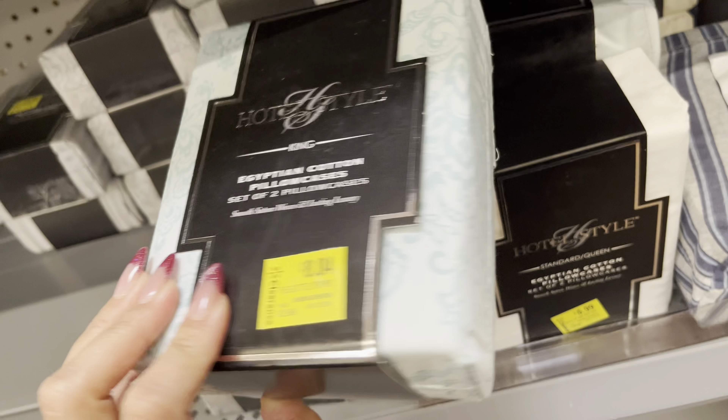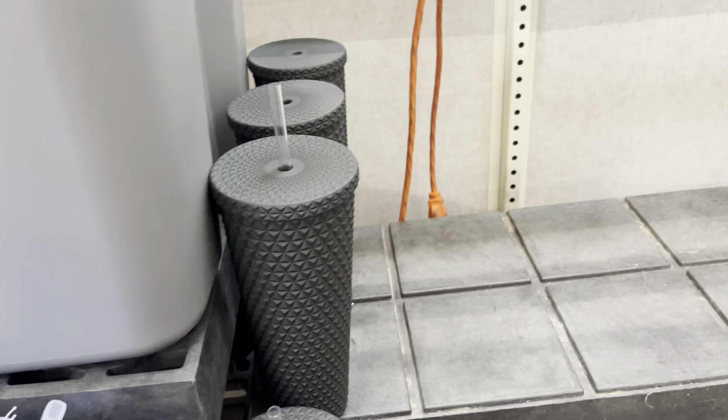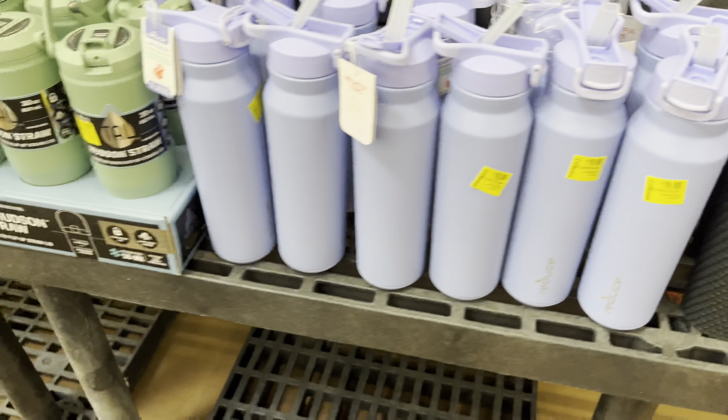Keep your eyes open for this tumbler — it is on clearance for $8.50. It was $10, so not the greatest price, which is something to look out for. They do have a lot of water bottles on clearance. Some of them I don't think are really on clearance — they just put the sticker on it. But they also have these right here for only $1.